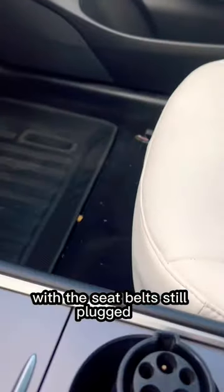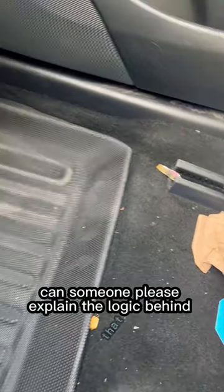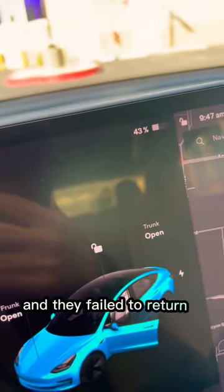I don't know why people return my cars like this with the seat belt still buckled in. I don't know if they're just putting them behind them so they don't have to hear the noise. Can someone please explain the logic behind that? Also, there is trash everywhere — they did not even bother to clean it up.